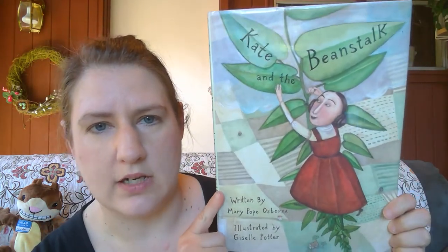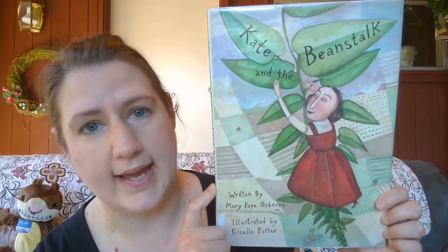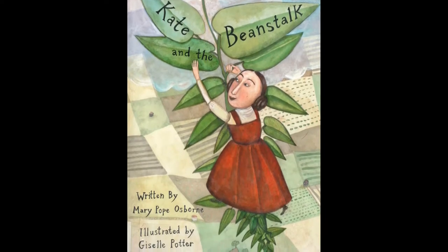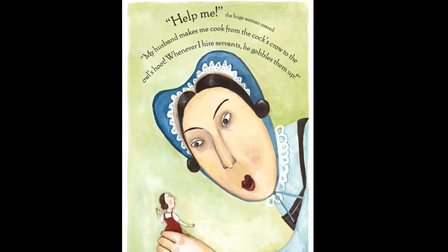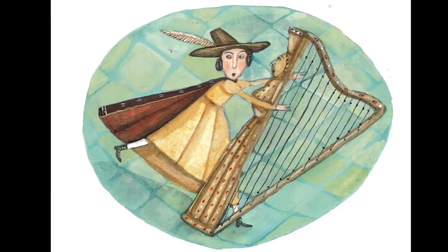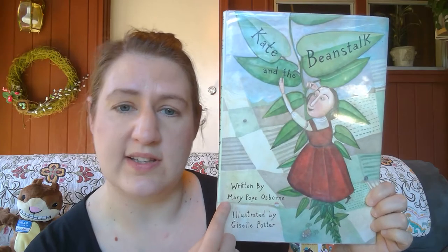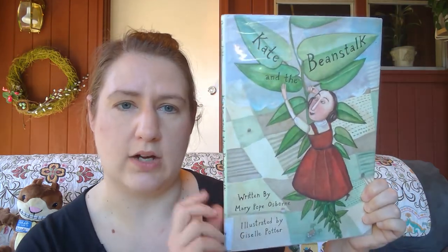Our last picture book today is 'Kate and the Beanstalk.' What might the Jack and the Beanstalk story look like if a girl was the Jack character — Kate instead of Jack? In this version of that classic tale, a girl climbs to the top of a giant beanstalk where she uses her quick wits to outsmart a giant and make her and her mother's fortune. It's written by Mary Pope Osborne — the same lady who writes the Magic Treehouse books — and illustrated by Giselle Potter.